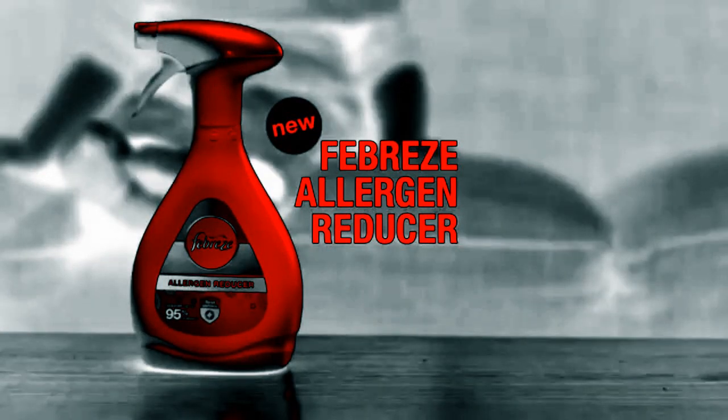Eliminate odors and reduce allergens with new Febreze Allergen Reducer. Want to see some allergens? Can you get in the hall? What is that thing? They could be all around you right now.